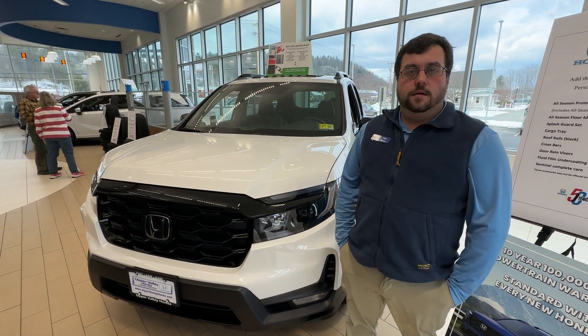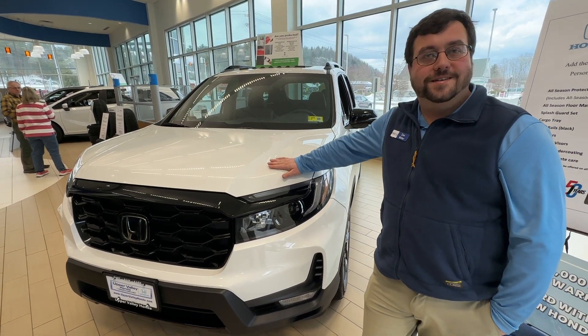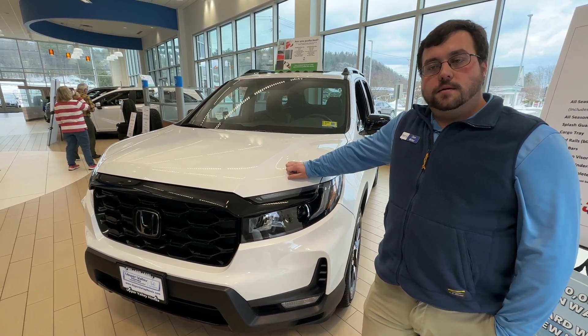What car are we talking about today? The 2023 Honda Passport. Could you describe the trim levels available on the 2023 Honda Passport and what's different on each of the trim levels?